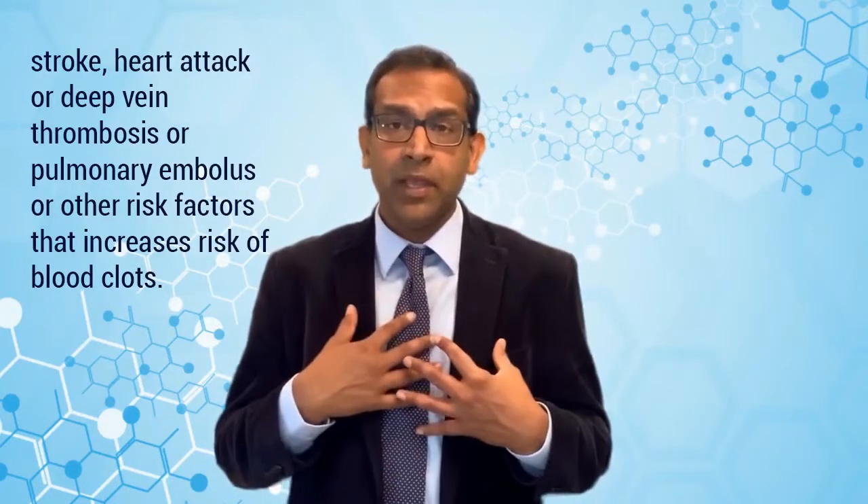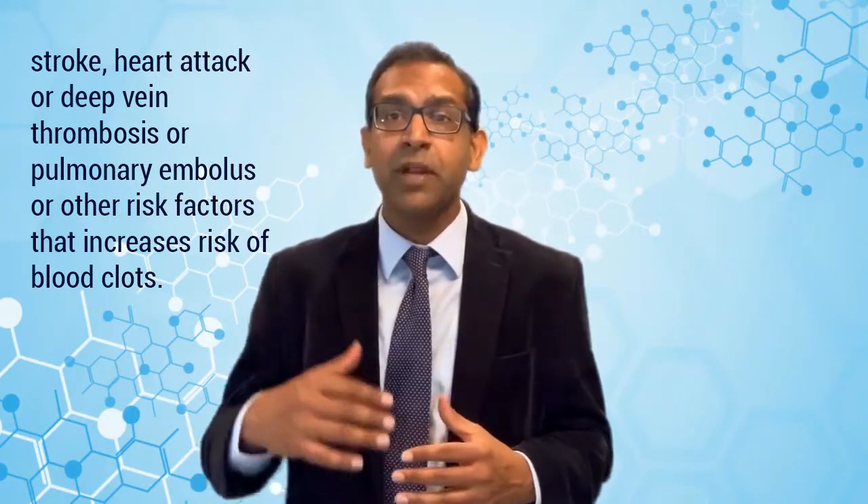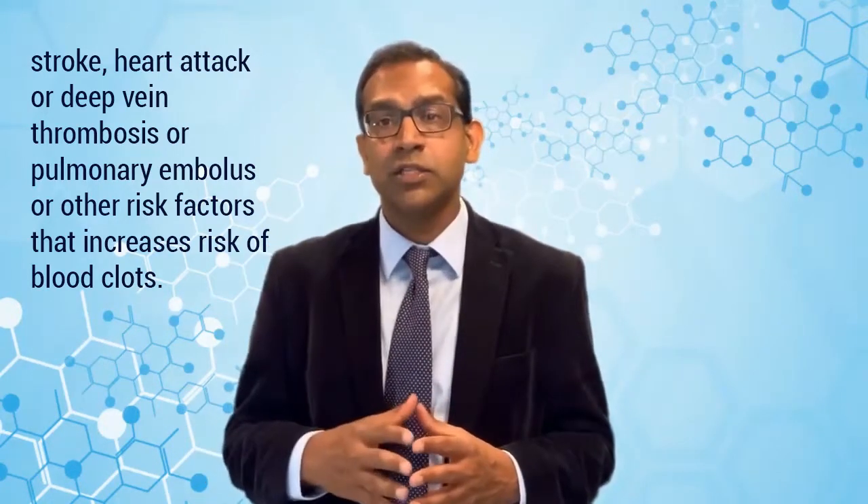Therefore, patients receiving IVIG should be extremely cautious about blood clots. Before getting IVIG, they should check for a history of blood clots or risk factors such as stroke, heart attack, PE (clot in the lung), or DVT (clot in the leg). Patients should watch for signs of blood clots while on IVIG and discuss their risk with their doctors. Encouragingly, we found that decreasing the rate of infusion can actually reduce the chances of developing blood clots.